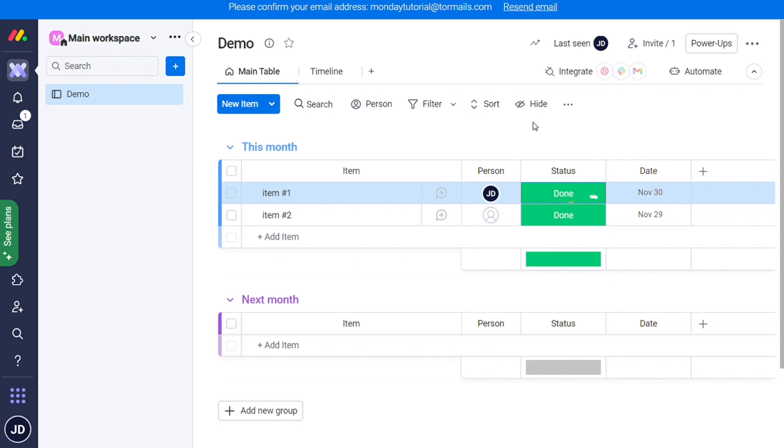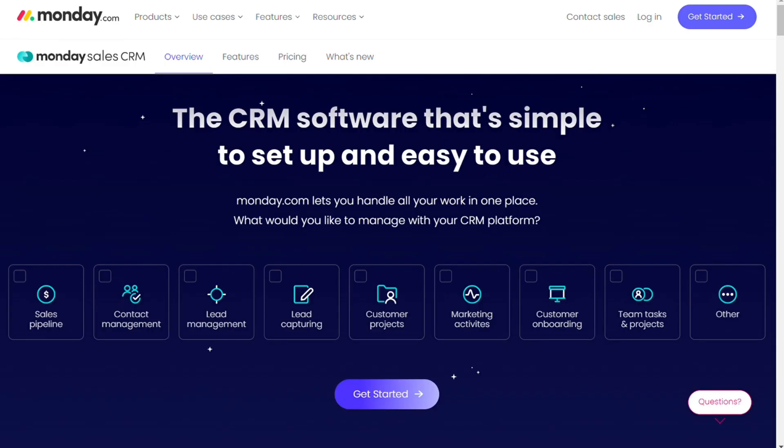Let's dig deeper into what you can achieve by using it as a CRM, such as data consolidation, sales pipeline optimization, workflow automation, third-party integrations, sales forecasting, and contact management. For example, you can easily customize Monday.com as your CRM to switch your tasks and workflow in order to track your entire sales pipeline and contact lists without any trouble.